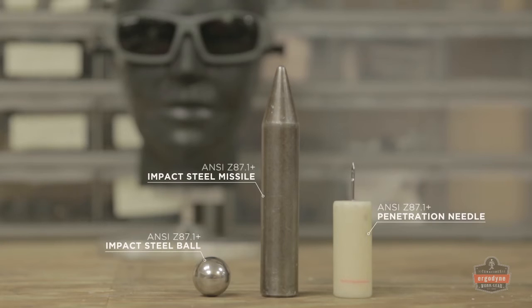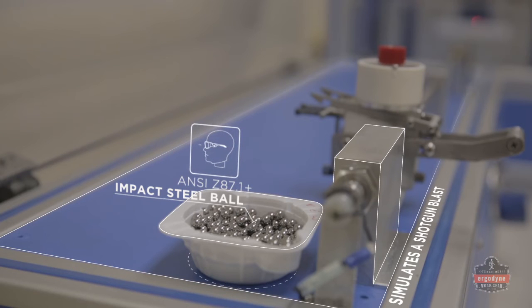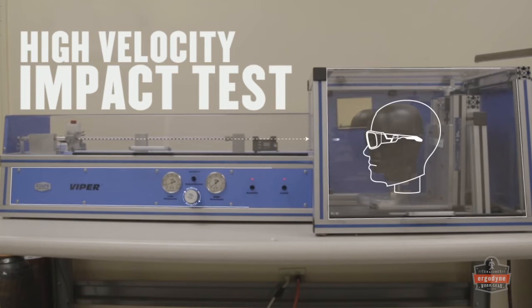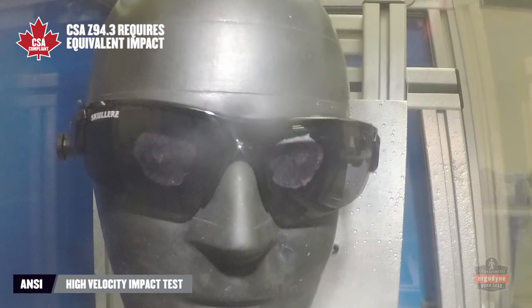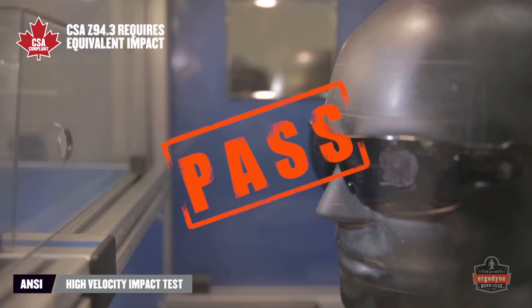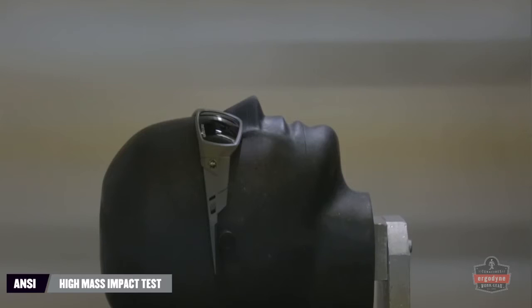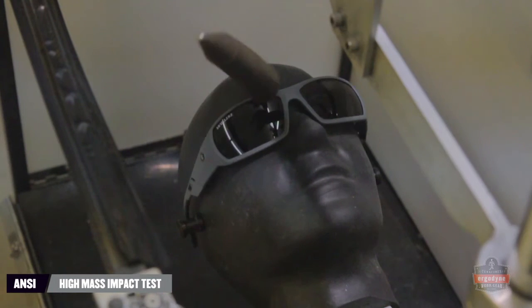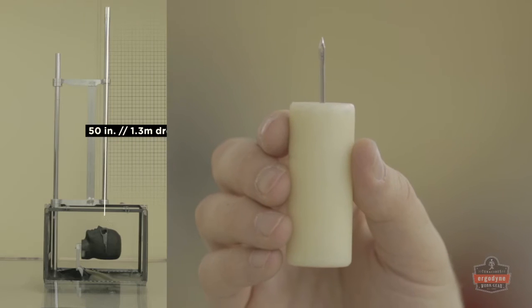ANSI testing sets the standard for protection from real-world hazards, simulating impact by flying objects and debris, blunt force impact, and sharp object penetration.